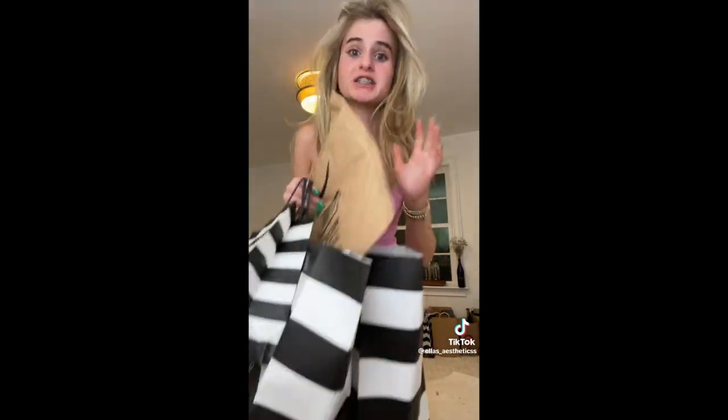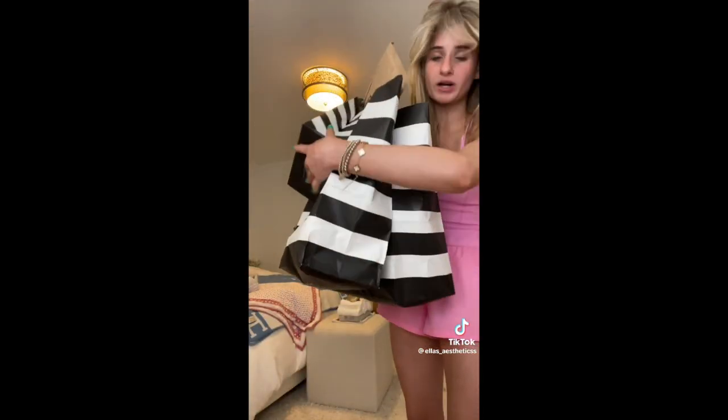Please let me know if this gets on anybody's For You page. TikTok, please let me get on your For You page — I think I'm shadowbanned. We have two gigantic bags, one small bag, and a bunch of Amazon packages. Starting off first with the first Sephora bag.